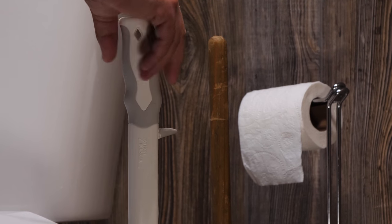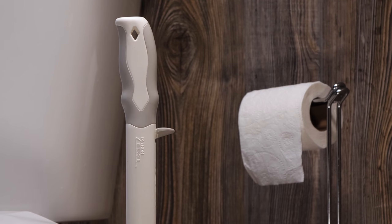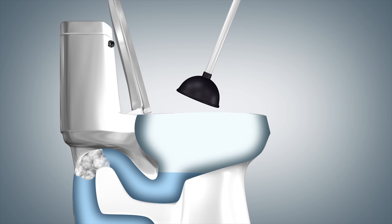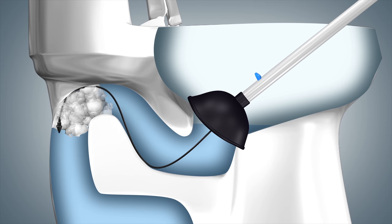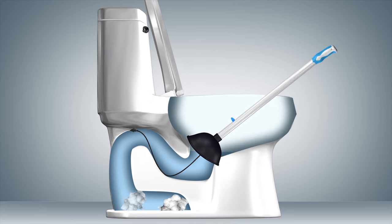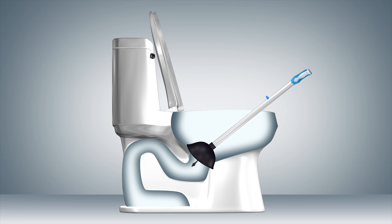It's time for plungers to evolve. Introducing Python Plunger — finally, a simple solution to toilet clogs. We've put the effective rotating and cutting action of the toilet snake into a freestanding and stylish residential plunger. Python Plunger helps save water while solving a universal problem.